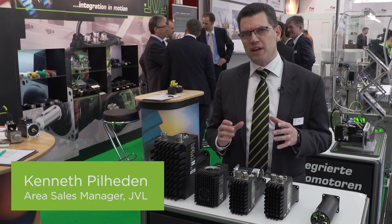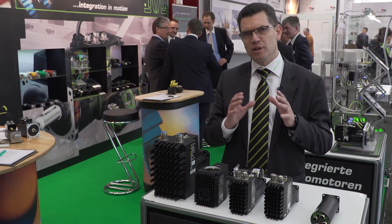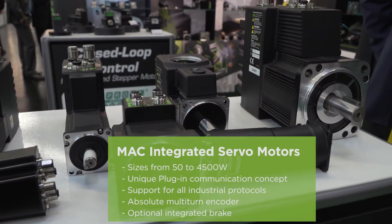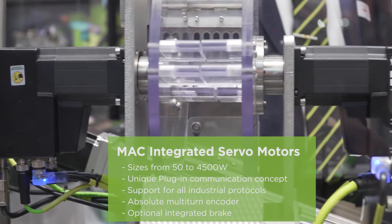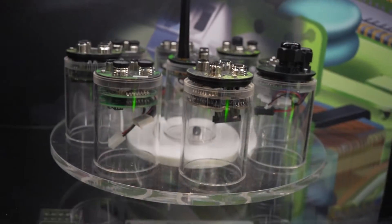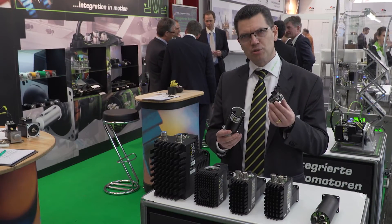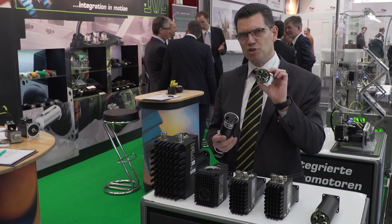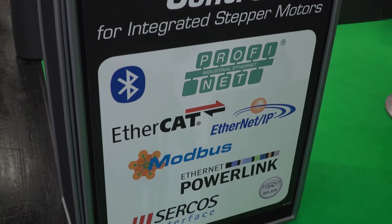JVL is a specialized manufacturer of motors. We make integrated stepper motors and integrated servo motors. We have this unique feature where we have a module separated, which just plugs in. This module can be any kind of communication that you can imagine — we support any Ethernet protocol that the market uses today.